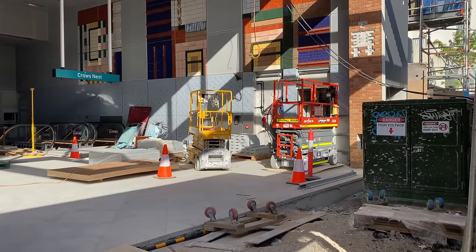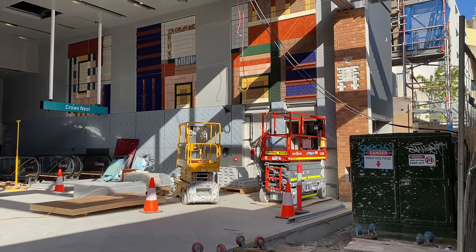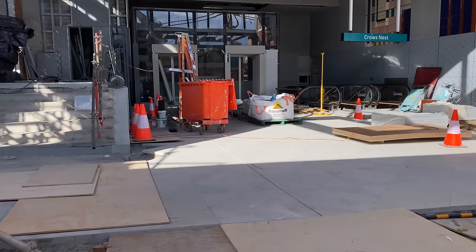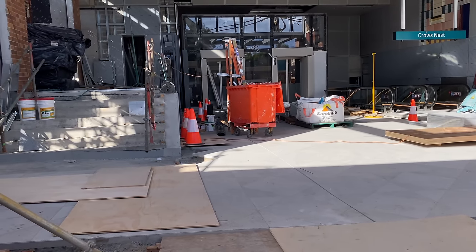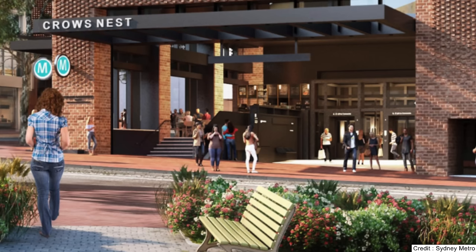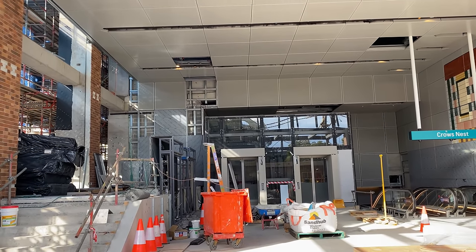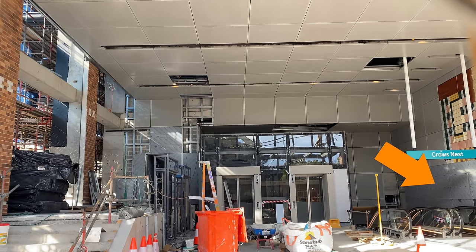On the wall on the right is some public art — this may not yet be complete so I'm not going to try and explain what it might represent. To the left of the two lifts are some stairs which lead to a retail area, and this will probably be where you'll go to get your morning coffee. This entrance has similar design features to the wall on Pacific Highway, including brick-clad columns and grey cladding along the escalator wall, and the ceiling looks similar too and appears to be more or less complete.